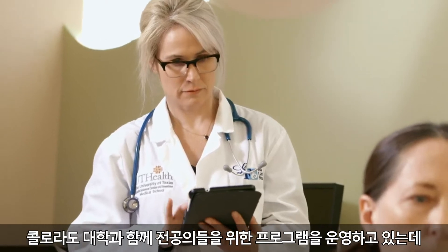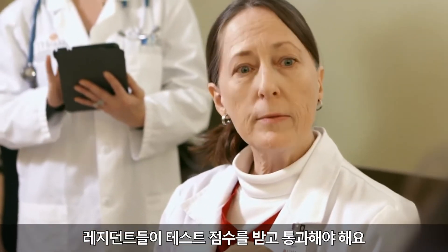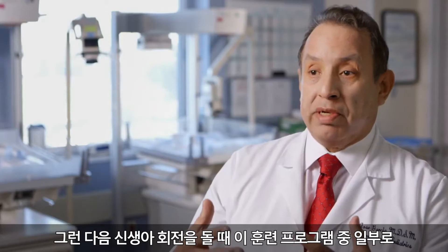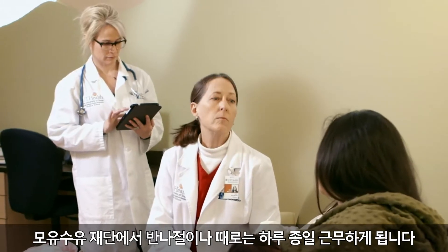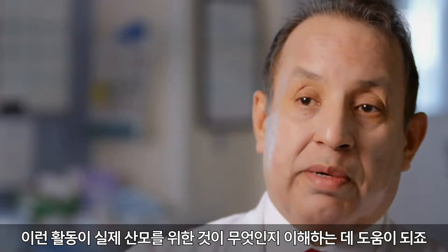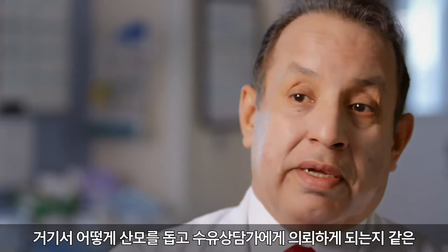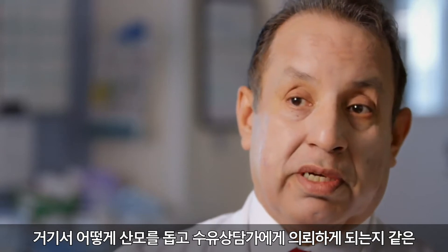We have a program with the University of Colorado which is a website that the residents access. They will be scored on that and we expect them to pass, and when they're doing their newborn rotation, part of this training program is they spend a half a day — sometimes a day — at the lactation foundation. It helps them understand what is out there for moms and how they can assist moms and refer them to a lactation consultant.